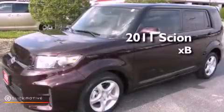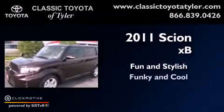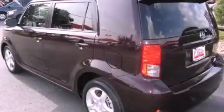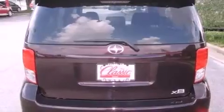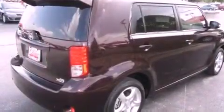This is a 2011 Scion XB. Its top features include traction control and stability control systems, a premium audio system, commercial-free satellite radio, and a tire pressure monitoring system. The following features are also included: